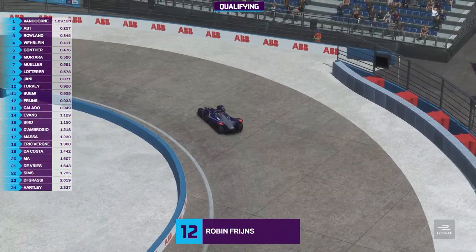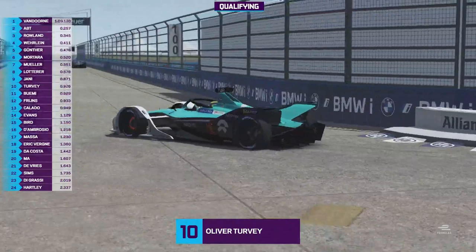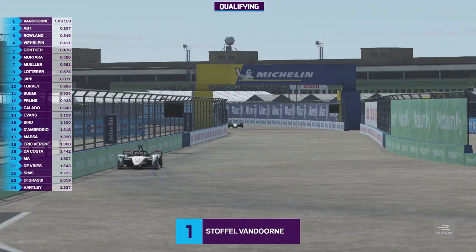Turvey slots in tenth. And so Stoffel Van Dorn takes another pole position. Daniel Abt second on the grid, Rowland third. Abt has really worked all this stuff out — something has clearly clicked with him over the last week, because now he is a genuine frontrunner and he's on the front row of the grid.